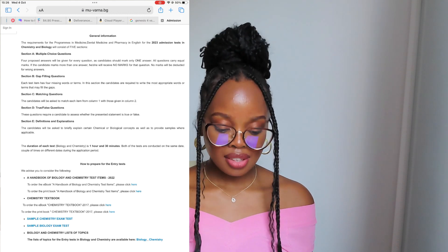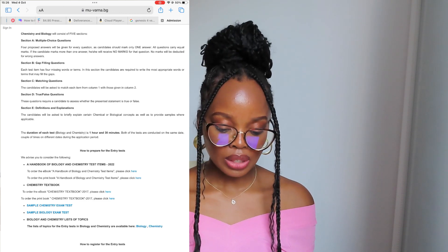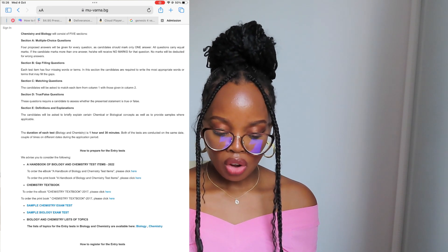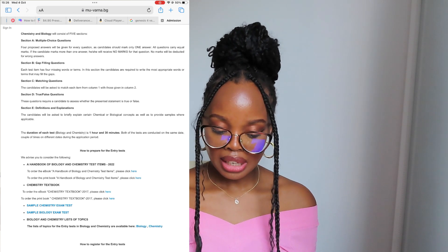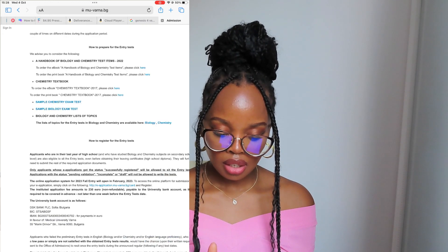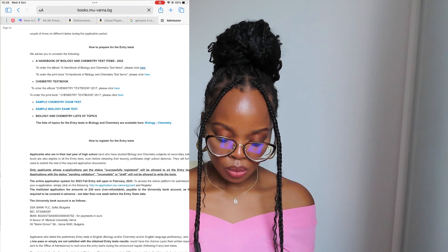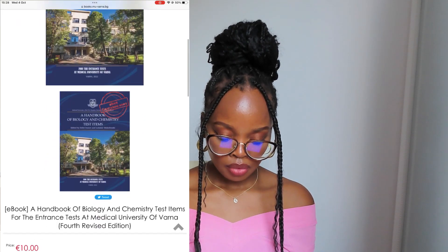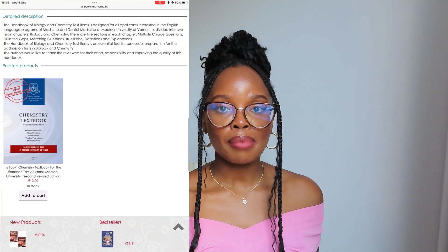For how to prepare for the entry test, the university has links on their website. They have a handbook of biology and chemistry test items from 2022. You can order an ebook — I'll click on the first link — and this is what it looks like. It's only 10 euros, which is about 20 Rand.